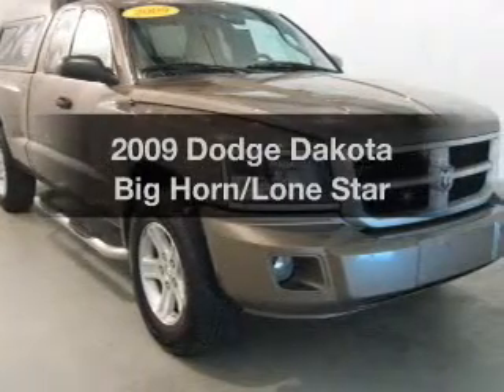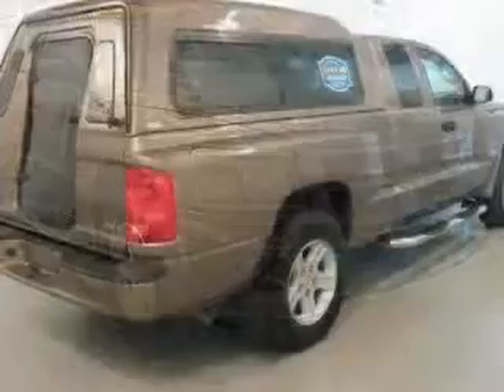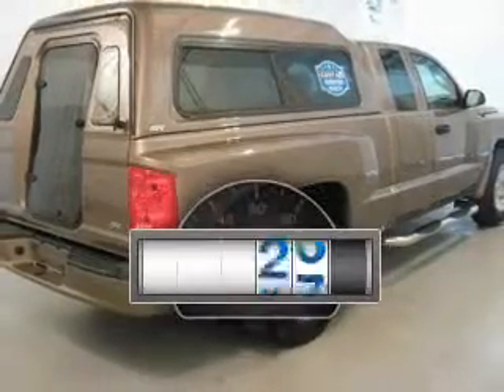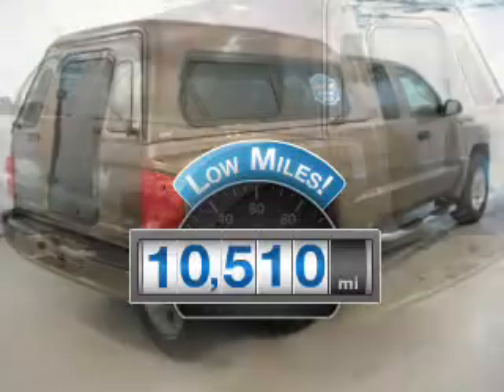Get noticed in this 2009 Dodge Dakota. If you're looking for a first-rate auto, this one could be yours today. Why worry about high mileage? Choosing a ride with lower mileage is the right choice for your busy life.